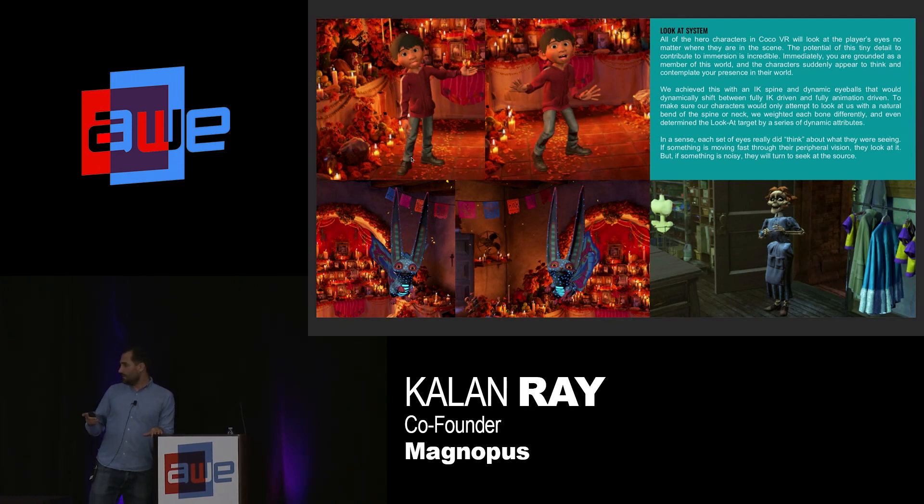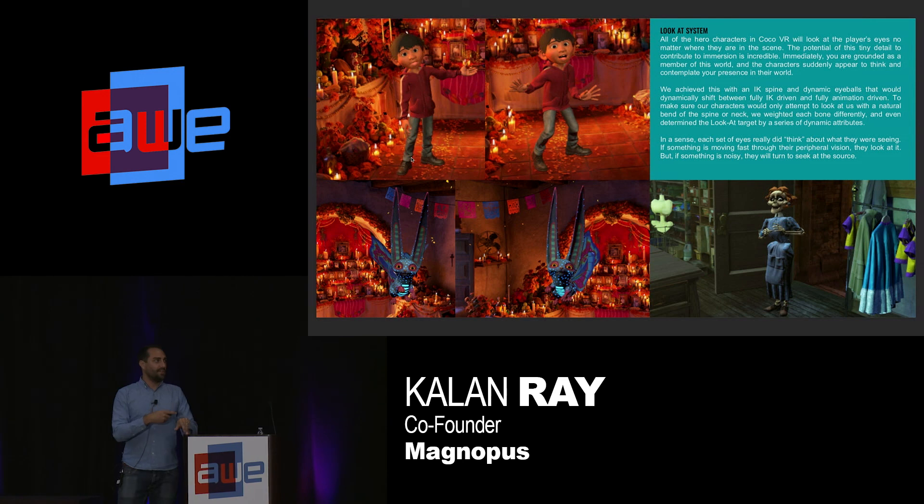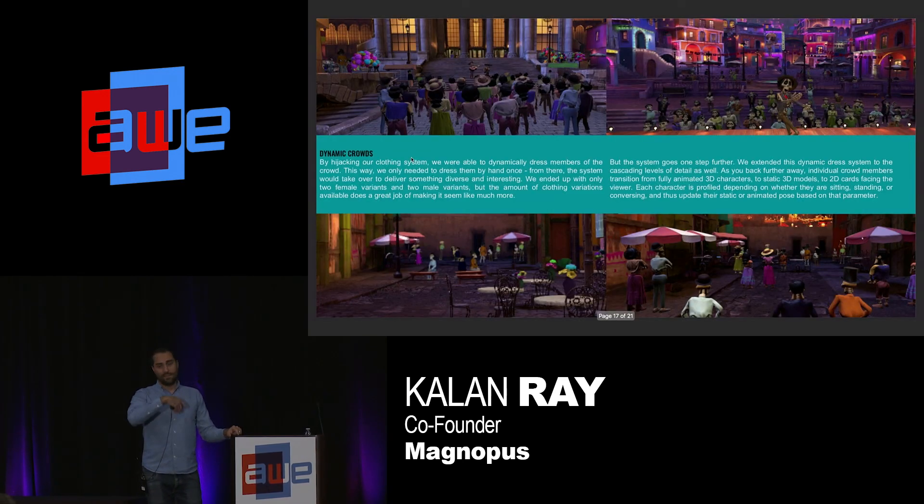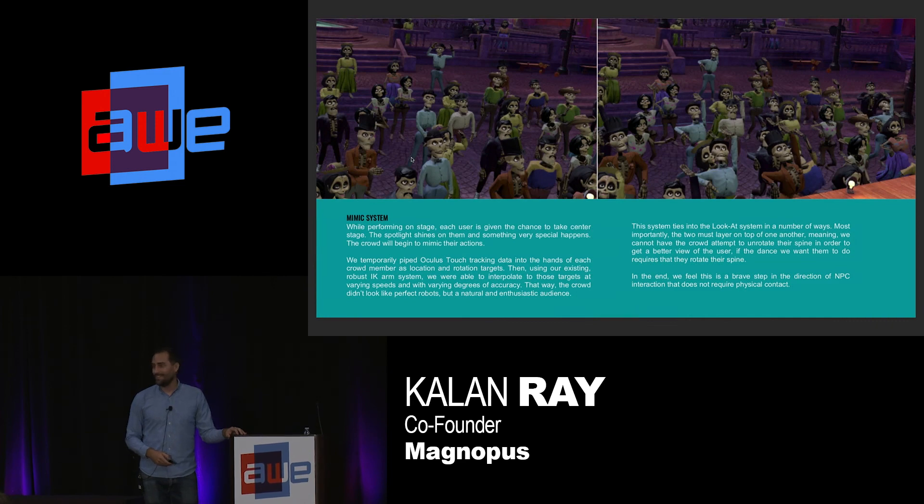It looks like I ran out of time. But if anybody's interested in the other great things we did with Coco VR, I'll be hanging out all day — just stop and say hey. Thank you so much.